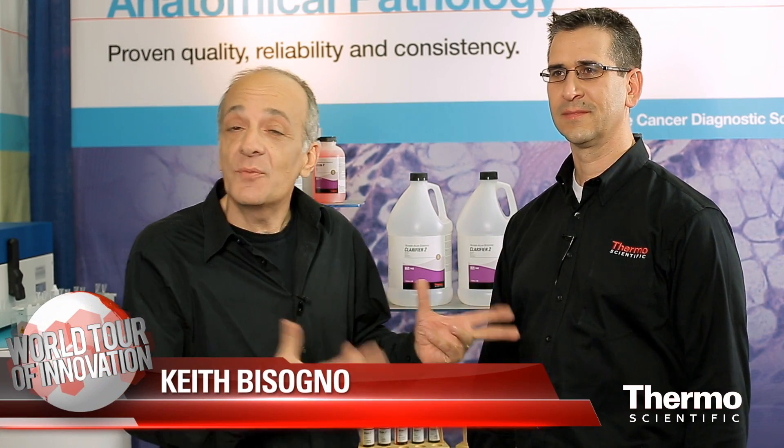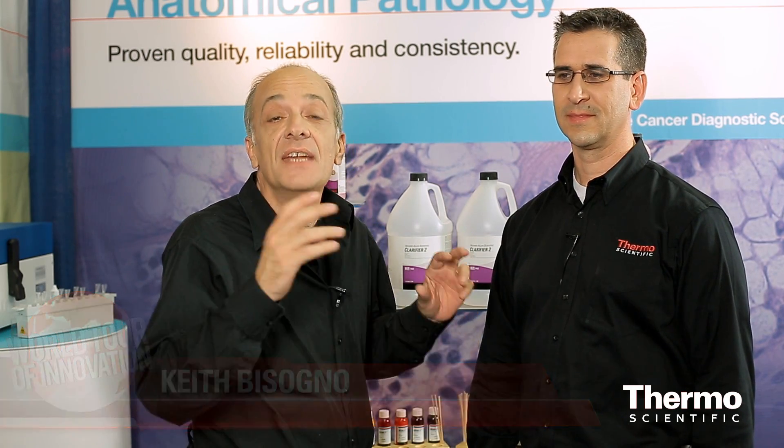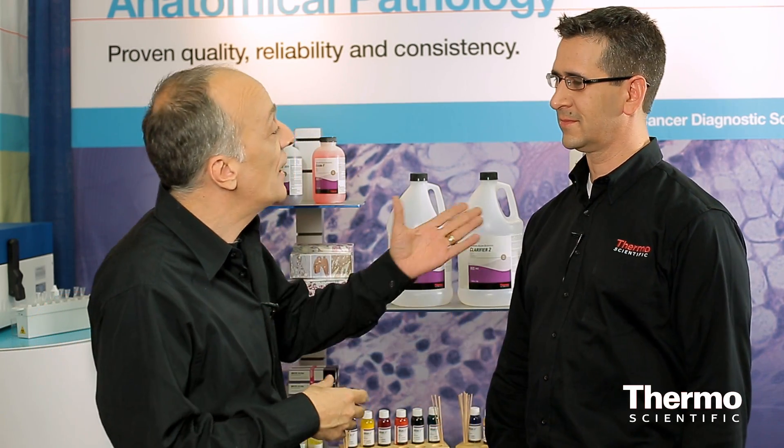Meet Robert Jaycock. He's an expert in anatomical pathology. We're talking about consumables you need in every anatomical pathology lab setting.